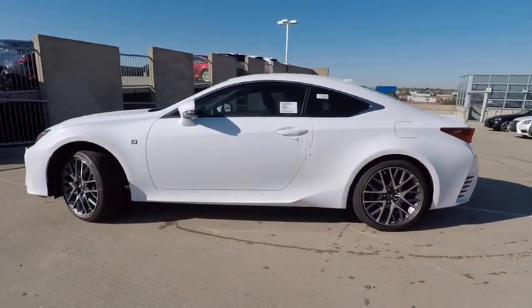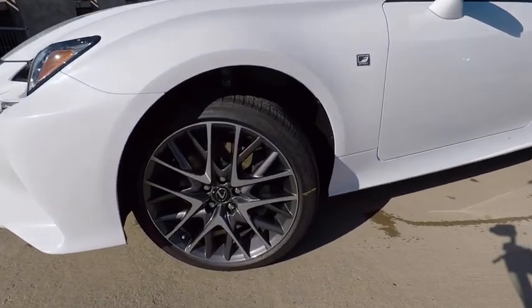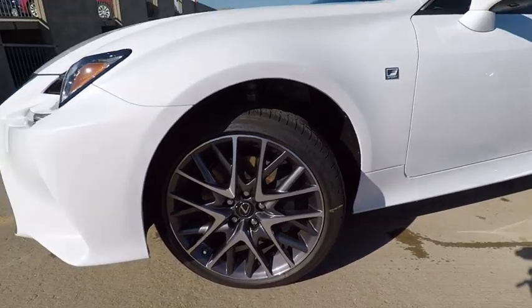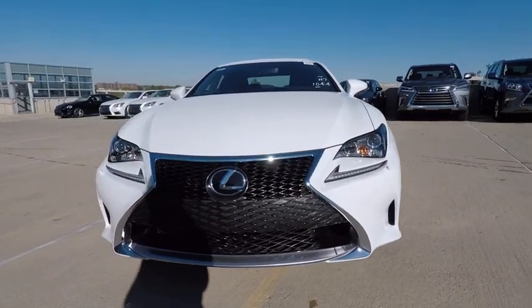This vehicle has less than 100 miles. Here are some of this vehicle's great options: traction control, stability control, power steering, cruise control, compass, heated steering wheel, power brakes, clock, trip computer, tachometer.